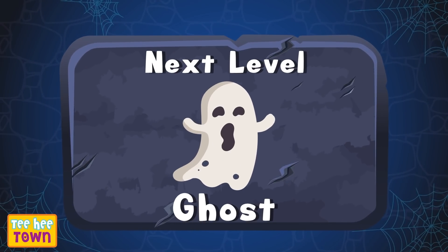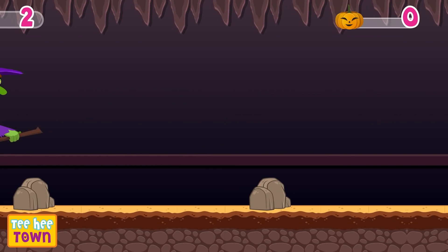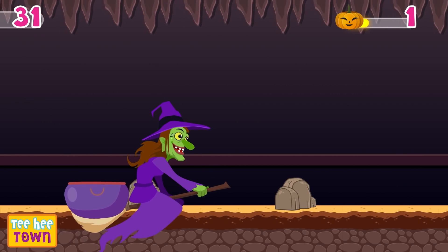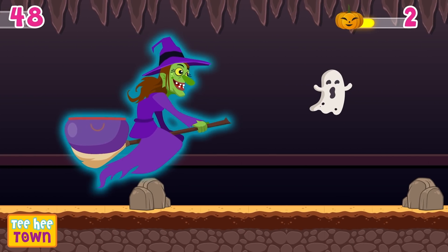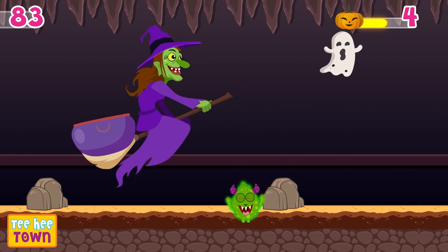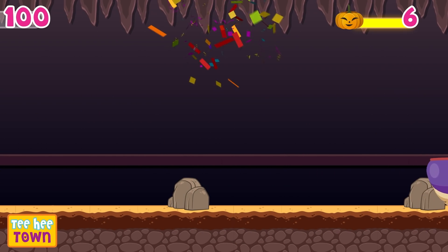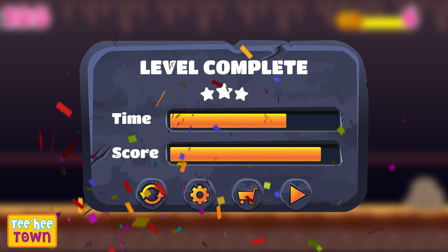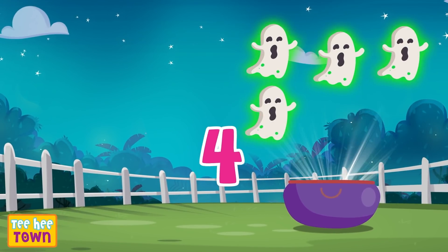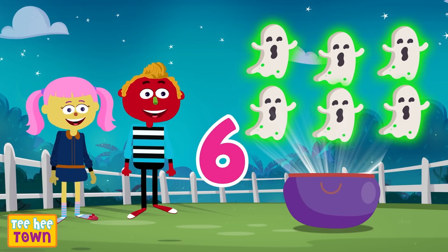Let's collect all the ghosts! One, two, three, let's start! How many did we collect? One, two, three, four, five, and six! Wow! Good job! Bye-bye!